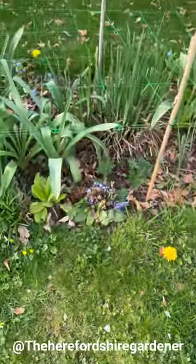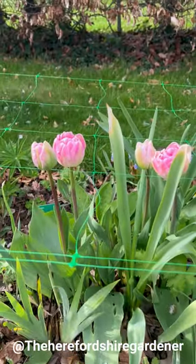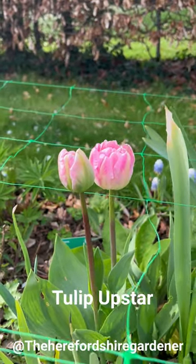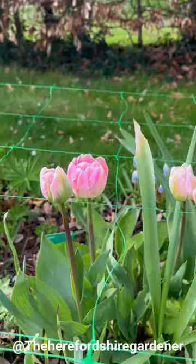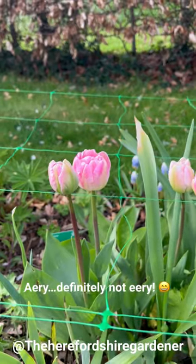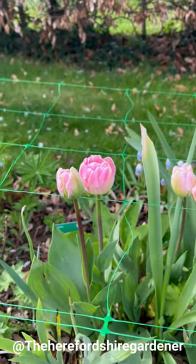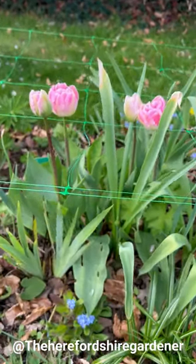Moving on in this bed, we have a tulip here - I think this one is called Tulip Upstar. It's a gorgeous colour: pale white at the bottom going into a bubblegum pink at the top. I love the way the light reflects in this tulip - it almost gives it a very eerie quality, a bit like some of the David Austin roses actually. Queen of Sweden is not that much different in terms of colour tones.